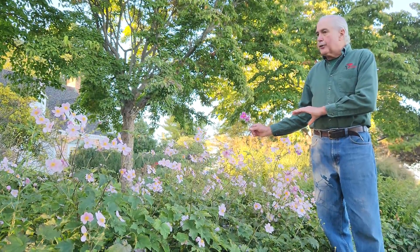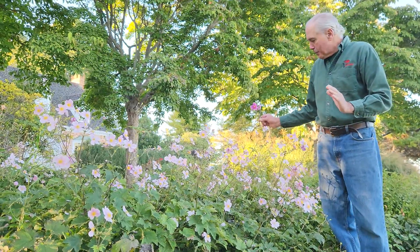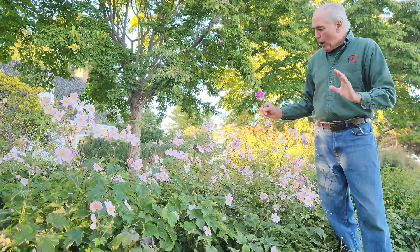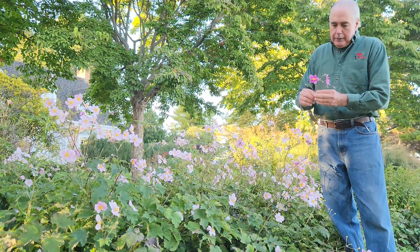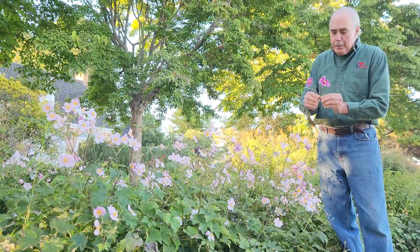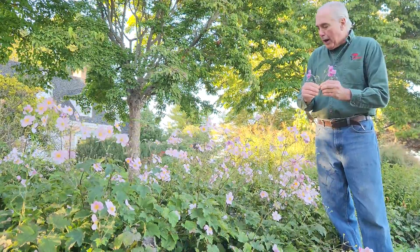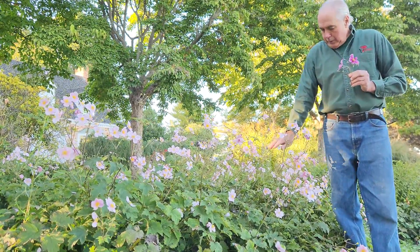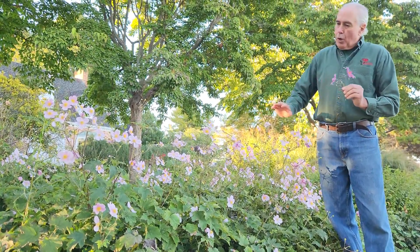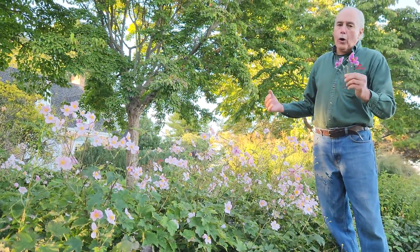These fall blooming anemones slowly spread in the garden. They're not invasive and they're filled with either pink or white flowers. I'll show you a couple other varieties in a minute. By the way, this is a variety that I found in our garden — in fact, I'm going to patent it. It's a shorter variety, it gets about this tall. They have different heights but they slowly spread. You can divide them and replant them in the fall or early in the spring.